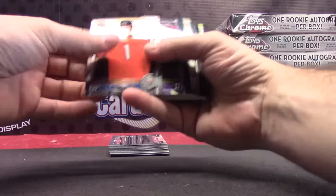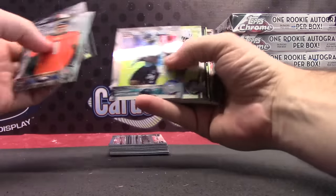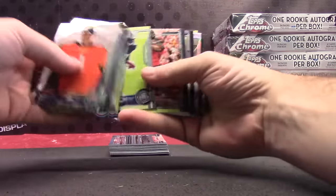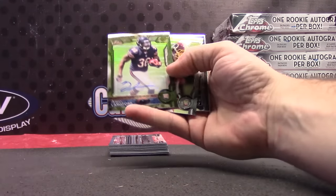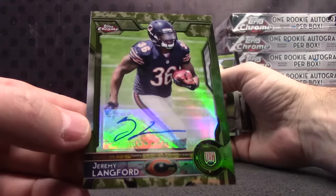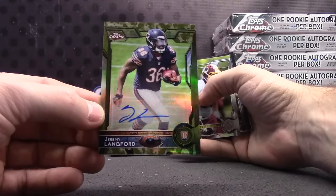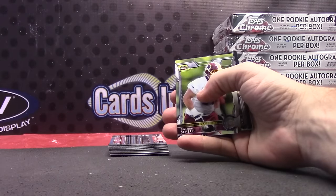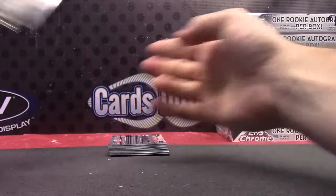Is that black? Nope. Steve Smith. Cameron Artis Payne. Earl Thomas, green. Odell Green Beckham. Brandon Sheriff. Jeremy — that's a nice one — camouflage. Jeremy Linkford. Paul Horning — he's a Hall of Famer. Jeremy Linkford, camouflage, numbered 70 of 99. 34 off his jersey number, pretty close.